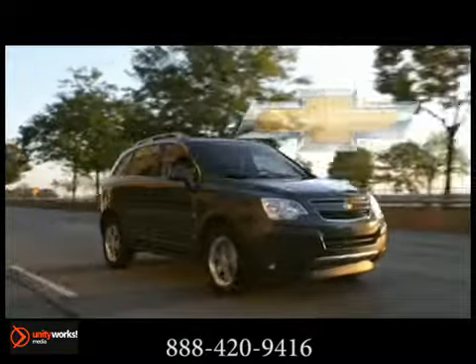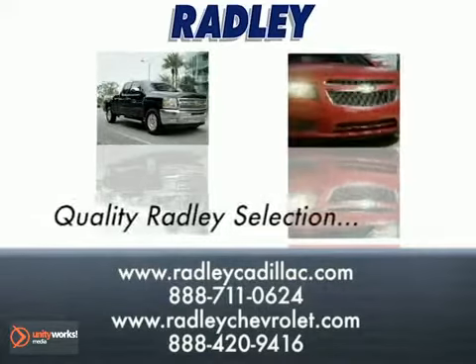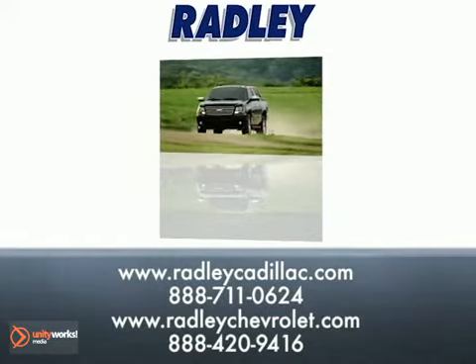The 2013 Chevrolet Captiva Sport Compact Crossover. Quality Radley selection. Exceptional savings. Radley Automotive Group will provide you the best car buying experience. Call, click, or stop in today.